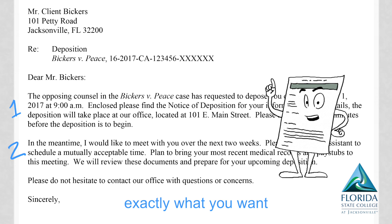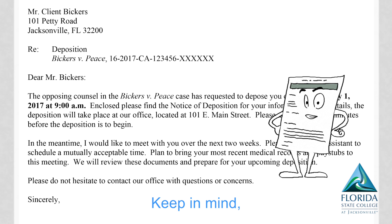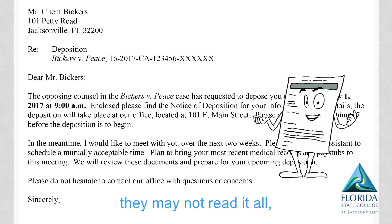Clearly state exactly what you want. If it's an important phrase, you might bold the font. Keep in mind, they may not read it all.